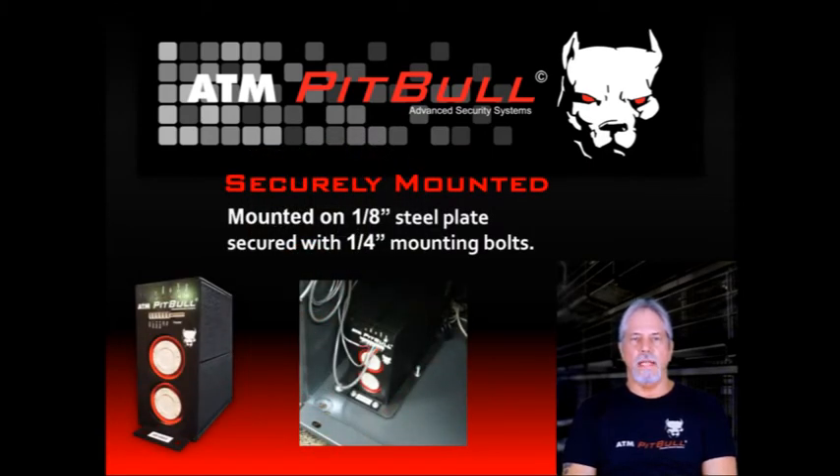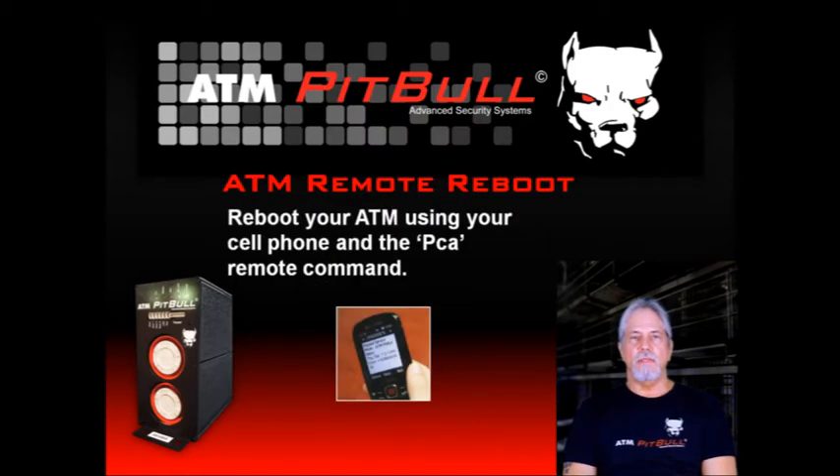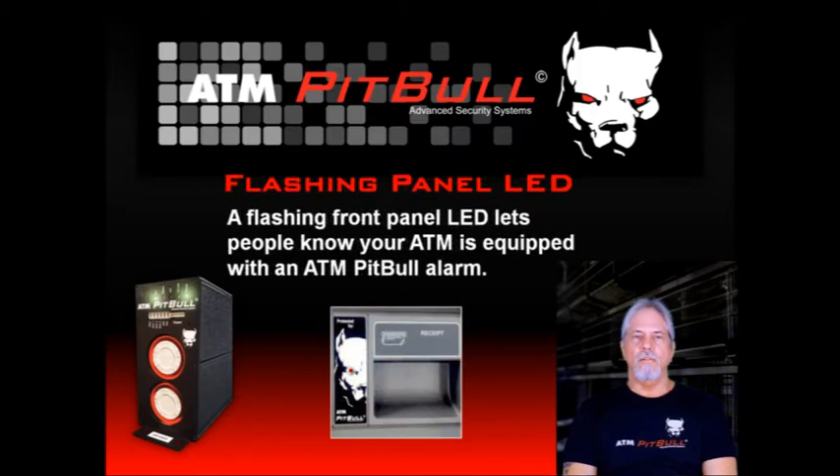The alarm is securely mounted to the ATM using a sturdy mounting bracket with thick bolts. It has a battery backup and uses a cell phone network connection for added convenience. The ATM plugs into the ATM Pit Bull so that the ATM Pit Bull can reboot the ATM when necessary by using the PCA remote command. In order to forewarn any potential crook, the ATM Pit Bull has a flashing front panel mounted LED and Lexan warning sticker.